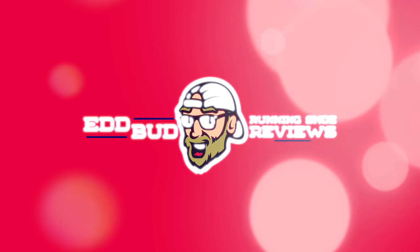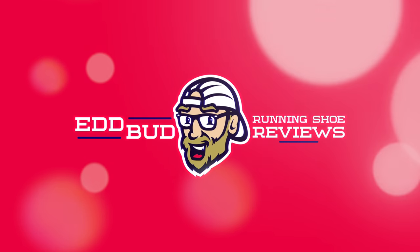Hey guys, Ed Budd here. Today I'm going to try and make some sense of Nike's 2021 running shoe lineup. A lot of people are struggling to do that out there at the moment, and so am I, quite frankly. Thanks for tuning in, it's very much appreciated.